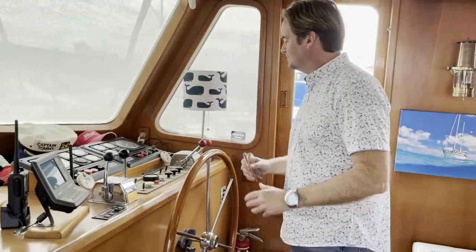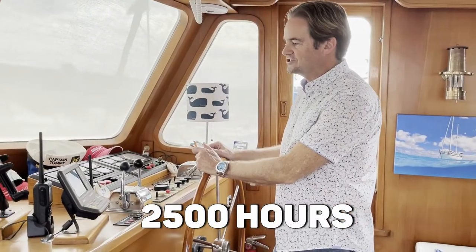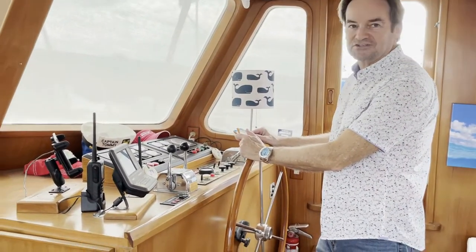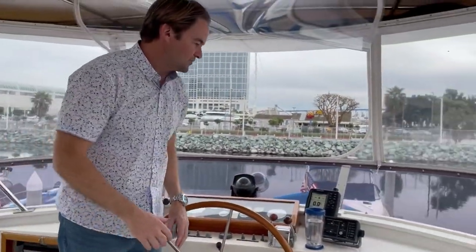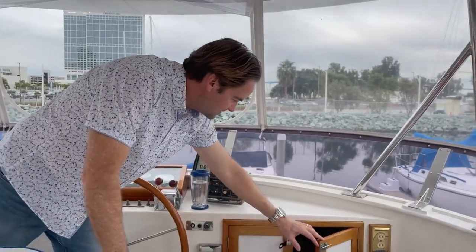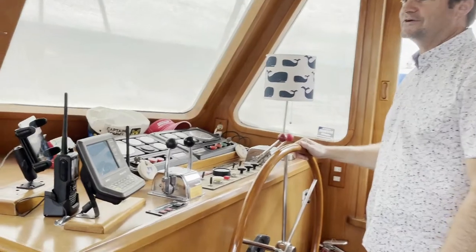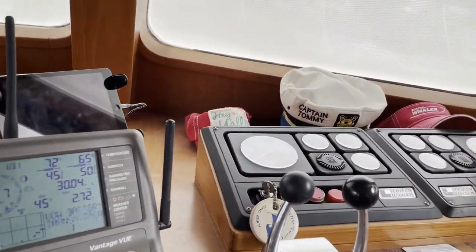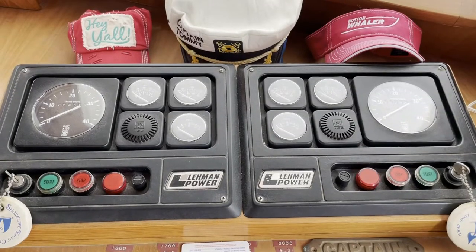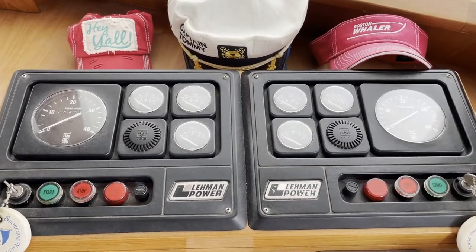Just going through some of the lower helm real quick. We have 2,500 hours on these Ford Lehman engines — I'll talk more about those when we get down in the engine room. Everything is redundant, pretty much — whatever we have below, we have above. In fact, we have more things above than we do down here. I've never skippered the boat from down here, but we would only do that in inclement weather. Here's a shot of the Ford Lehman control switches.